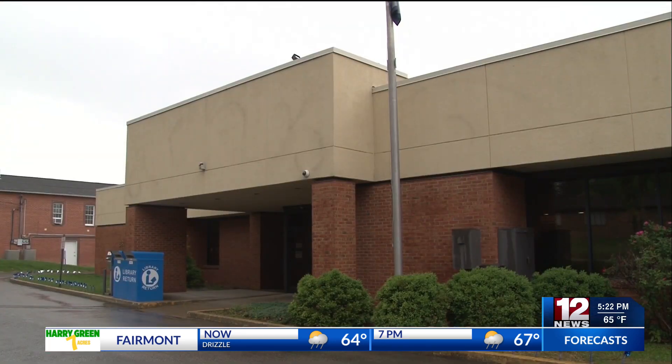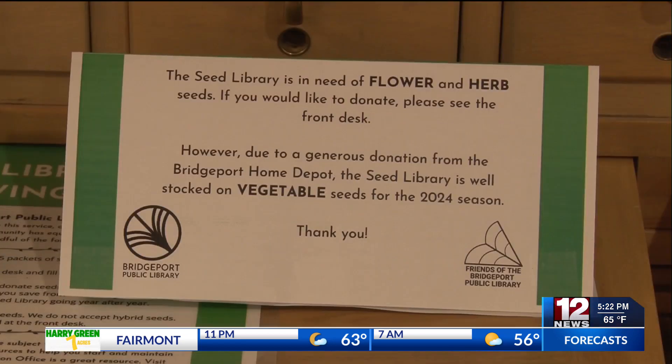While you do not need to donate seeds to use the seed library, the Bridgeport Public Library is asking for donations of flower and herb seeds specifically.